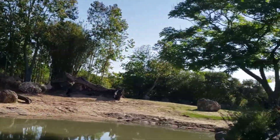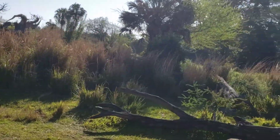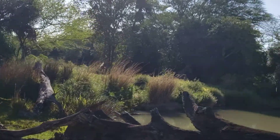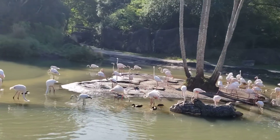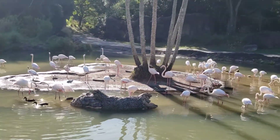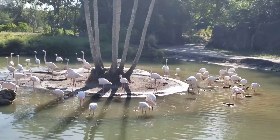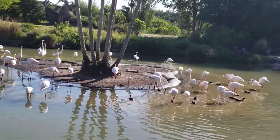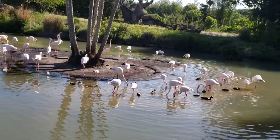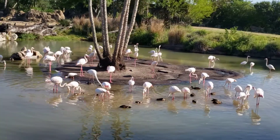Coming up on the left again, we have the greater flamingos. They are the largest and the lightest in color of the flamingo species. Flamingos get their color from their diet, which consists mainly of brine shrimp. And a group of flamingos is called a flamboyance. A group of giraffes is called a tower — I always double-check I told you that, because when I started working here and was doing my training, I went home and checked because I thought they were playing a joke on me.